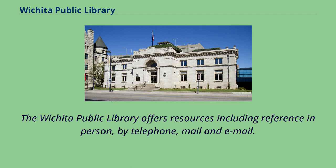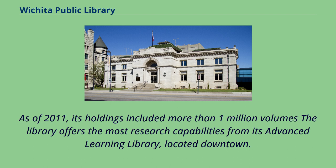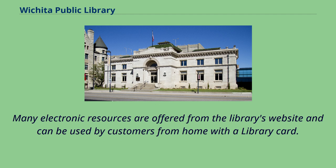The Wichita Public Library offers resources including reference in person, by telephone, mail, and email. As of 2011, its holdings included more than 1 million volumes. The library offers the most research capabilities from its Advanced Learning Library, located downtown. Many electronic resources are offered from the library's website and can be used by customers from home with a library card.